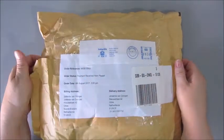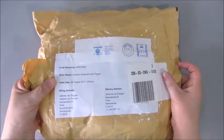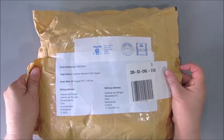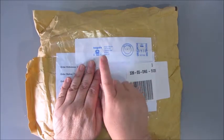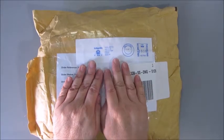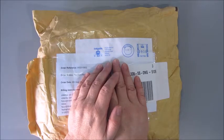Good morning everyone. This morning I got this package and I was waiting for it — it's sent to me by Indigo Blue. It's exactly two weeks ago that I placed an order at Indigo Blue in the UK.